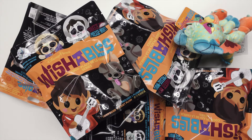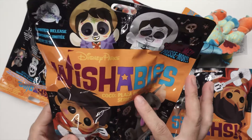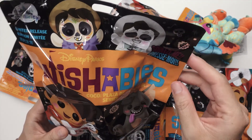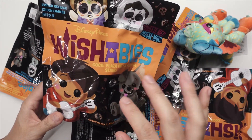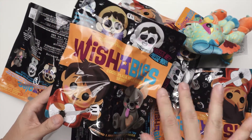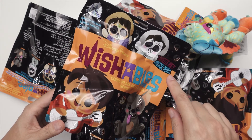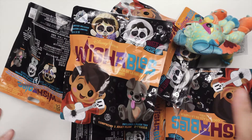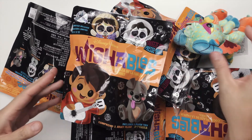Hi my beautiful friends, welcome! My name is Georgia and today I have a fun video for you. I thought it would be fun to unbox these Wishables from Disney Parks — this is the latest one they launched last week. It sold out pretty much immediately on shopDisney, so I had to go to Downtown Disney to pick these up. The format of this video is a little different from my usual.